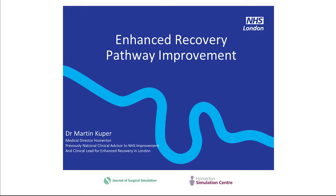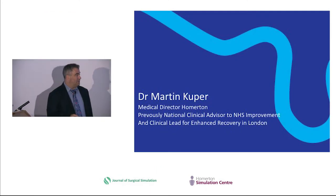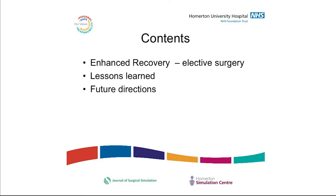I'm going to talk about Enhanced Recovery Pathway Improvement. My background: I'm an anaesthetist and intensive care doctor by training. I was a national clinical advisor to NHS Improvement and was part of a national programme that developed the National Enhanced Recovery Programme. I led the clinical implementation of that programme in London. What I'm going to talk about is the lessons from that and how it applies to improving other pathways.